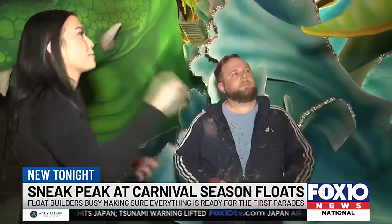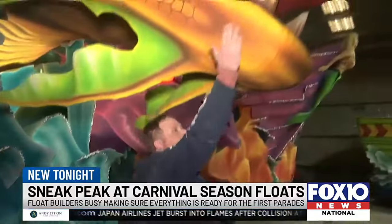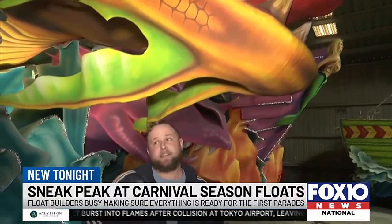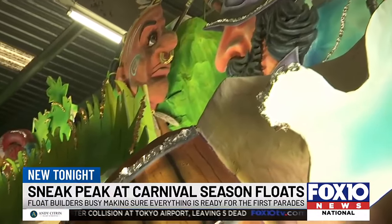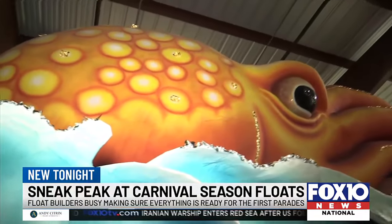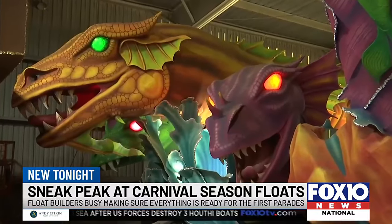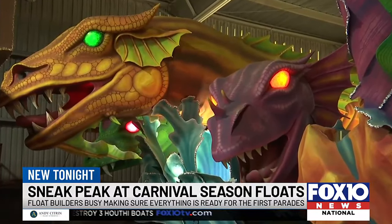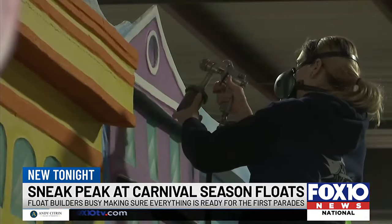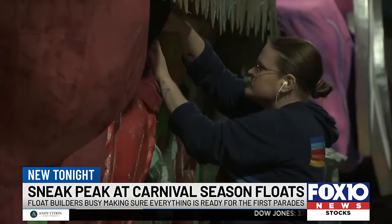When asked how durable it all is — if people are throwing stuff — he says it's solid. Kaiser is in charge of 60 floats this year, all created by hand with multiple layers of cardboard, wire, and paste. The head of this sea serpent alone took a month to sculpt, and he has a team of about 15 people helping out.